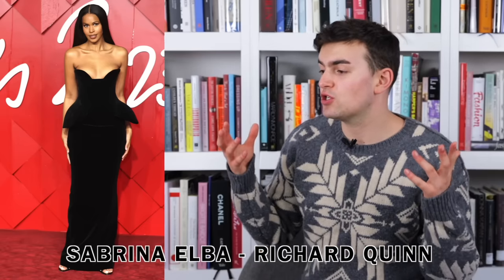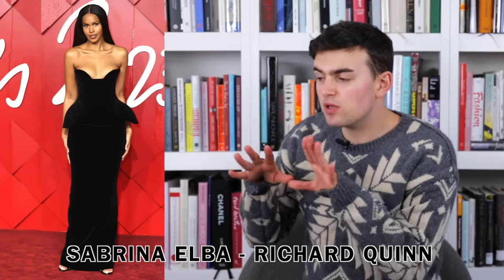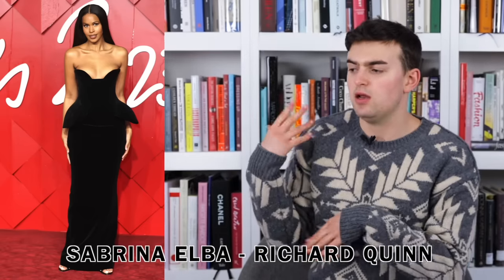Next up Sabrina Elba is wearing Richard Quinn. It's a simple style — I believe it's a two-piece — with a peplum bodice that juts out and exaggerates the hips. The neckline curves in over the bust and then goes flat rather than continuing to curve. It just grazes the floor. It's a nice dress — nothing crazy — solid and pretty commercially looking Richard Quinn, but she looks beautiful.